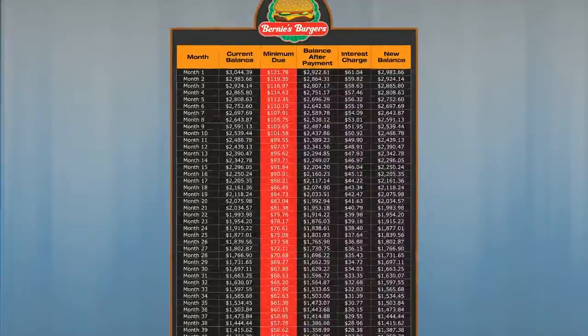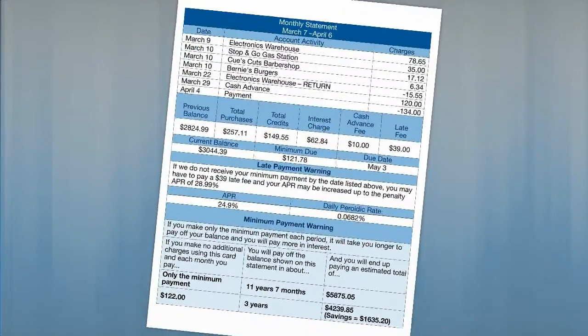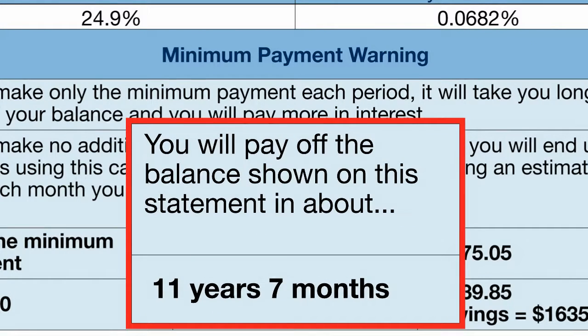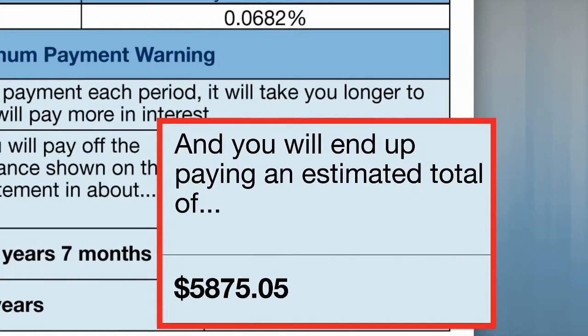Here's the new balance. Since the balance for month two will decrease, his minimum payment will also decrease. As long as he hasn't made any additional purchases, the current balance and minimum due will continue to decrease each month. So how long will it take to pay off his balance? If Chris only makes the minimum payment each month, it would take 11 years and 7 months — that's almost 12 years. But here's the most painful part: he started owing $3,044.39, and with this payment plan he will end up paying a total of $5,875.05, which includes over $2,800 in interest.